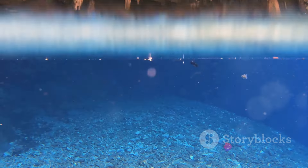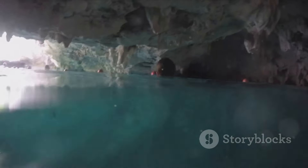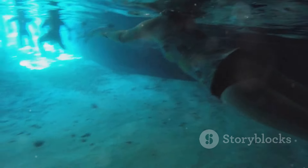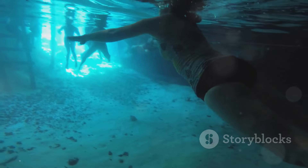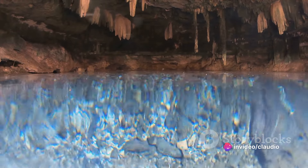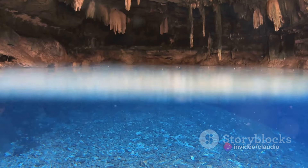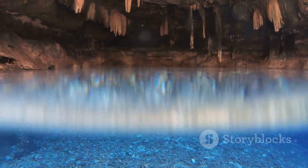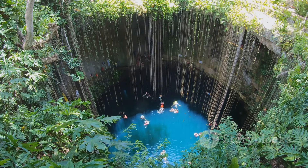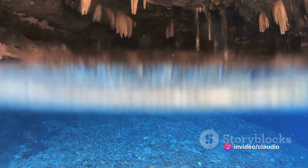The surface above these hollowed-out spaces would eventually give way, creating sinkholes — or as we know them, cenotes. But cenotes are more than just sinkholes; they are the visible entrances to an expansive underground river system, the longest in the world. These subterranean waterways meander through the limestone, connecting cenotes to each other and creating a vast hidden water world beneath the Yucatan's jungles.